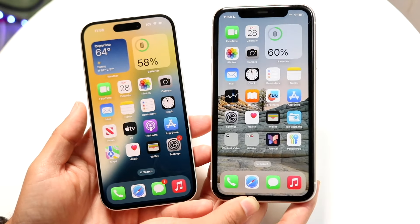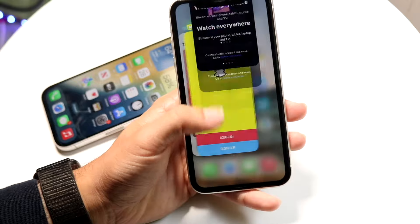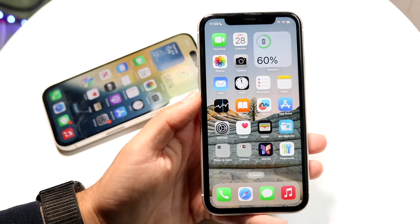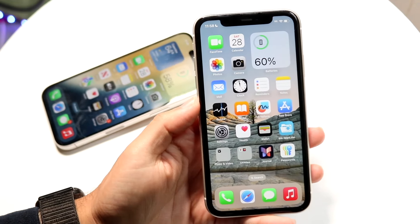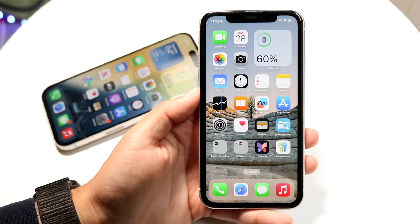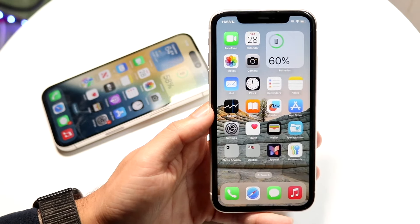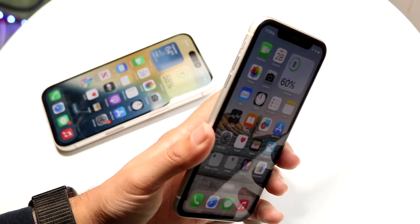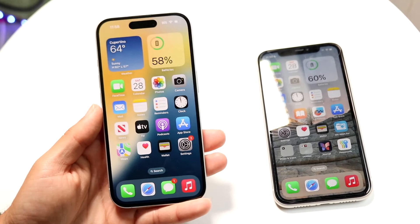Starting off with the outside of both these phones — the iPhone 11, which came out back in 2019, so about five years ago, was one of the last iPhones from their main flagship lineup to have an IPS panel. On the front it gives you a 6.1-inch Retina IPS display. It has pretty thick bezels and a really big notch up top. Definitely not the worst panel of all time, but not the best either — it's an older 60Hz panel.